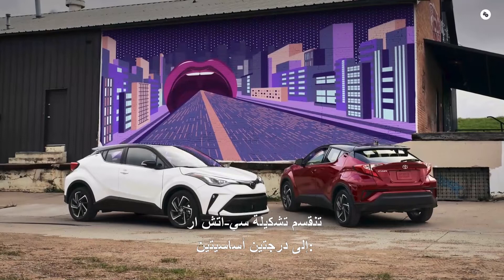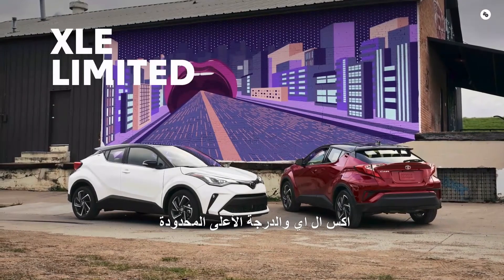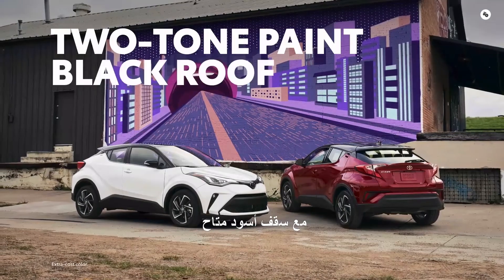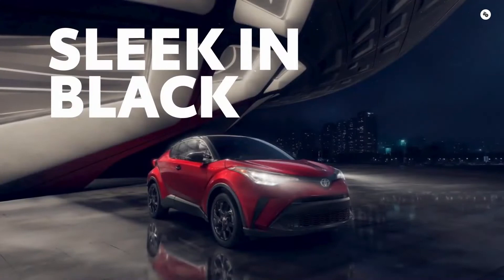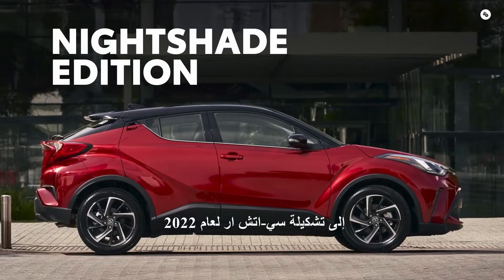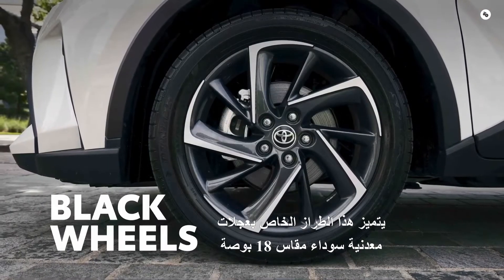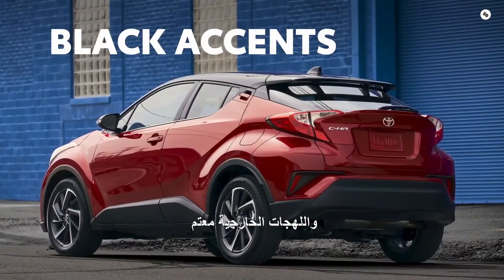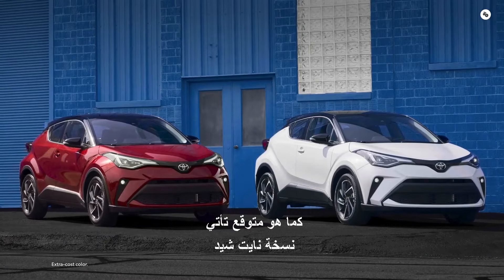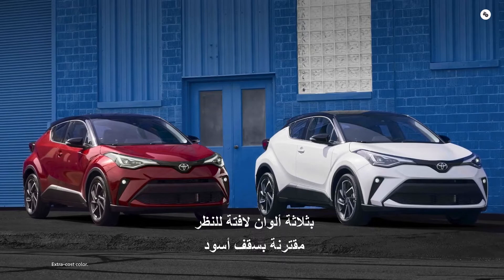C-HR's lineup is divided into two core grades: XLE and the top-tier Limited grade, which can be specced out with a two-tone paint with its available black roof. The sleek Nightshade Edition returns to C-HR's lineup for 2022. This special model features 18-inch black alloy wheels and blacked-out exterior accents. Nightshade Edition comes in black, but like Limited, it also comes in three eye-catching colors paired with a black roof.